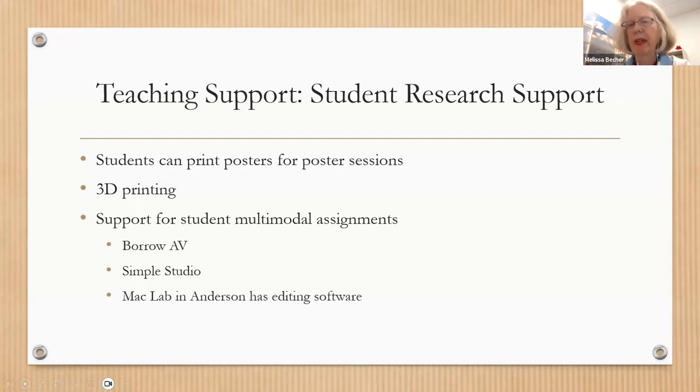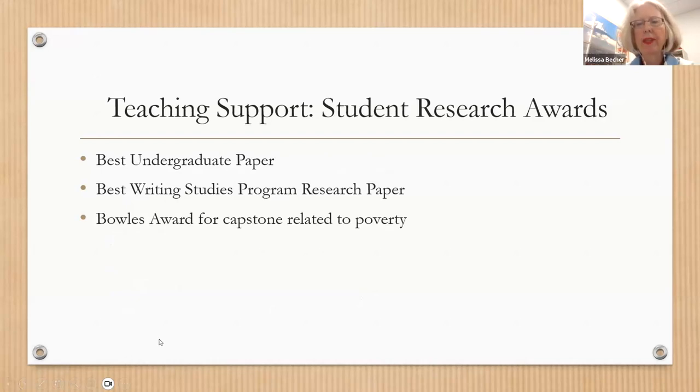We have a simple studio that makes it very easy to produce a professional quality video with the touch of a button, and a Mac lab in Anderson with a variety of multimedia editing software. For students doing multimodal assignments, we have a poster printer, a 3D printer, and a fully stocked makerspace with items like a sewing machine and yarn. We also have research awards in the spring: one for the best undergraduate paper, one for the best writing studies paper, and the Bulls Award for projects related to poverty — up to a thousand dollars each.